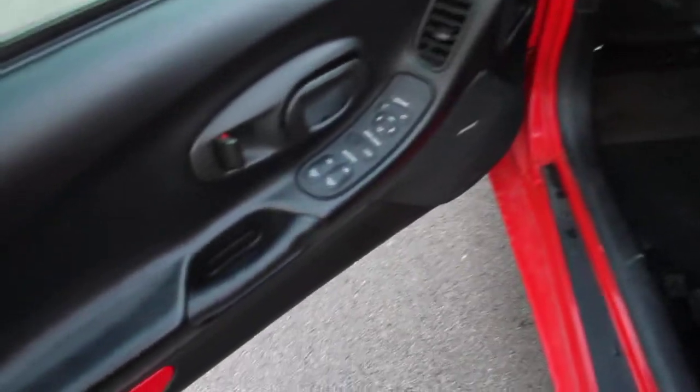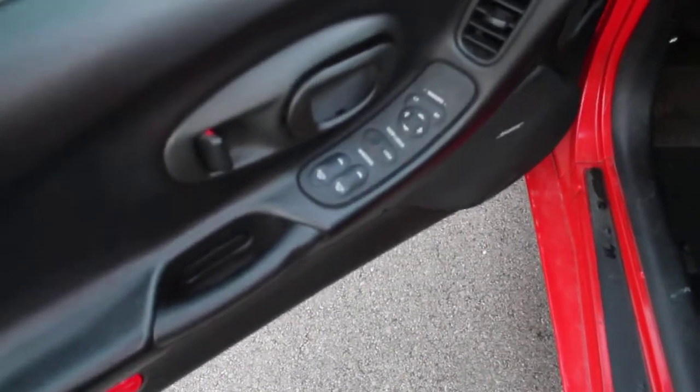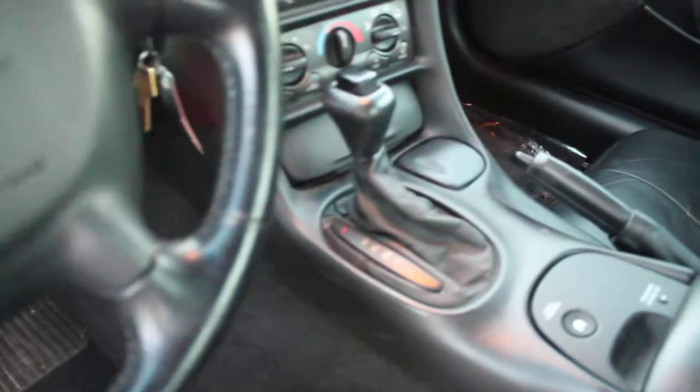Let's take a look inside. This Corvette does have the 5.7 liter engine. It is an automatic transmission. It does have power locks, power windows, and a premium sound system with Bose.